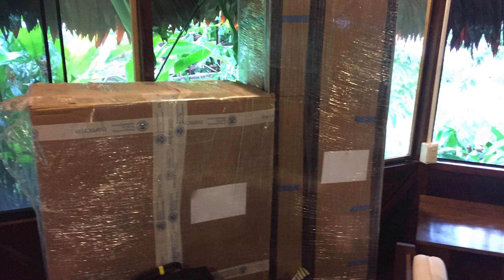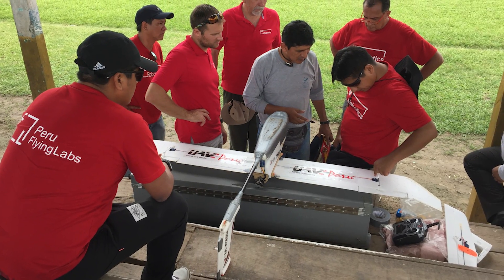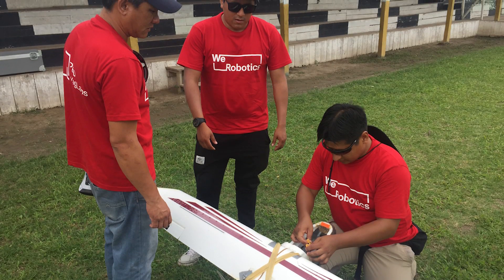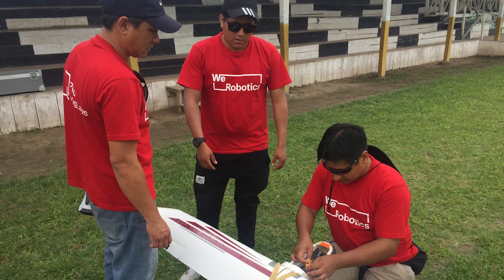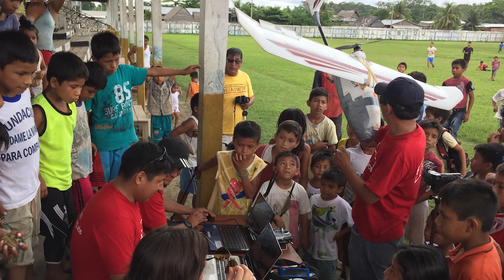The field tests were effectively cancelled, so We Robotics needed a plan B, and fast. By chance, Peru Flying Labs had taken Frankie with them to the Amazon. Frankie, named after Frankenstein by our Peruvian team, is an old battered mapping drone with several rubber bands and layers of duct tape holding it together.